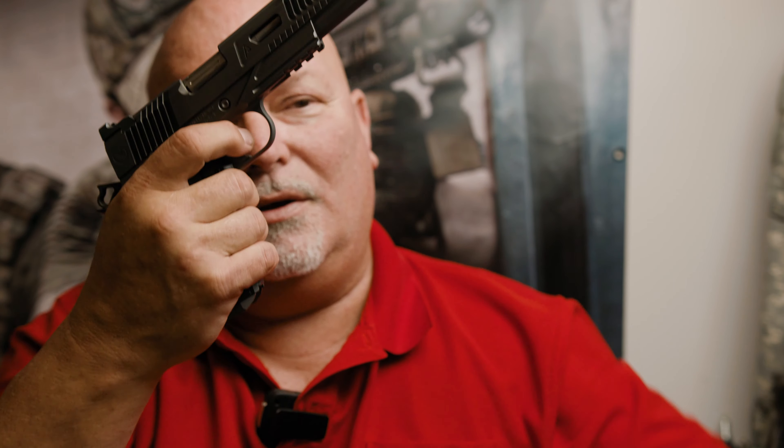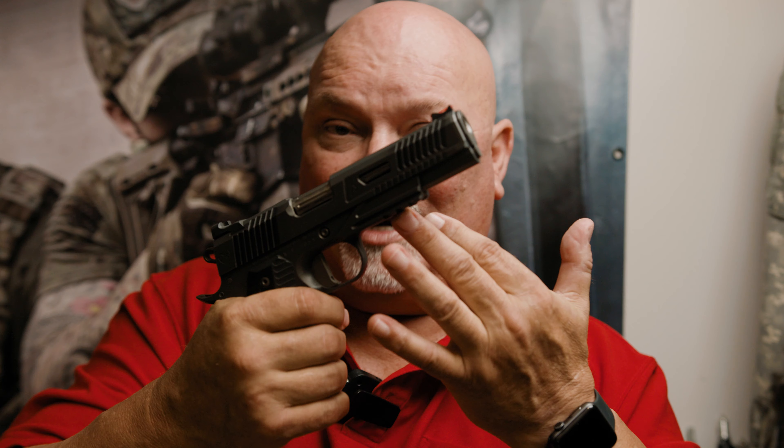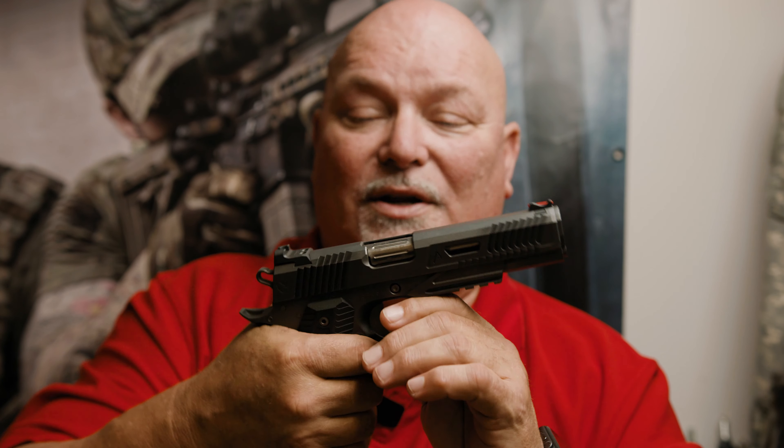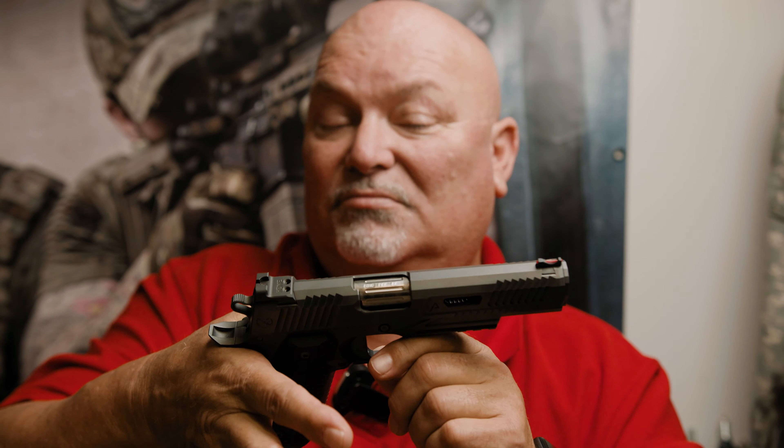The trigger has a very, very short reset. The balance of the gun is excellent. This has an accessory rail on it, if that's something you want, which is a little bit different from most of the Nighthawk guns I've dealt with. I'm sure there are plenty of others that are quite tacked up — I just haven't gotten my hands on them, although that's coming.